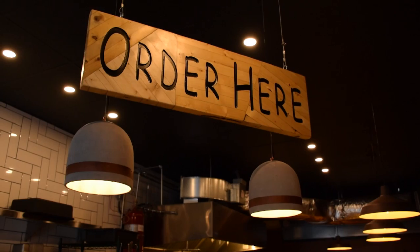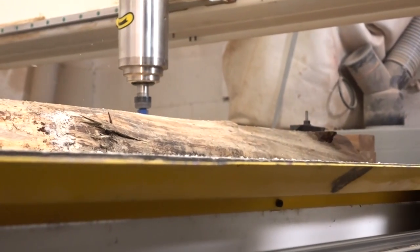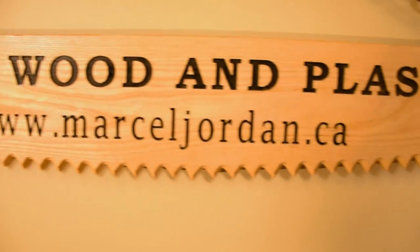The main tool that we use here at marceljordan.ca is a 2,000 pound 5x8 CNC wood router. It's three-axis, driven through G-code, and that's what creates the custom signage, arcs, and splines.